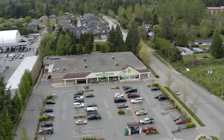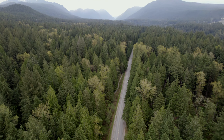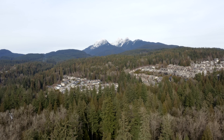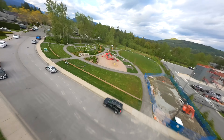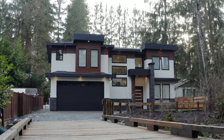This neighbourhood is sought after for convenience and is a nature lover's paradise with plenty of outdoor attractions. You're minutes from Golden Ears Park, Alouette Lake, mountains, and just seven minutes from Meadow Ridge, the first ring school in Maple Ridge. With an abundance of spectacular views and activities, Maple Ridge is the perfect place for those who want to live among nature and raise a family with a strong sense of community.